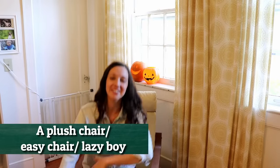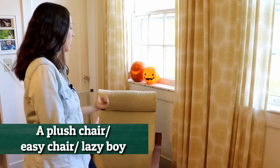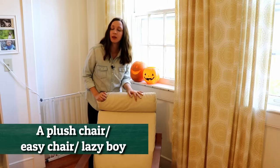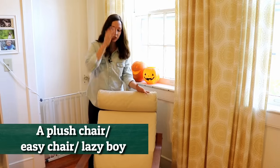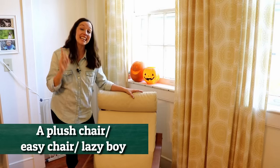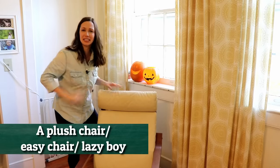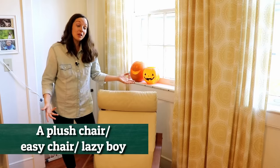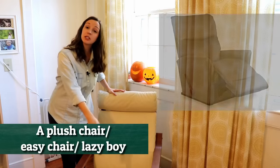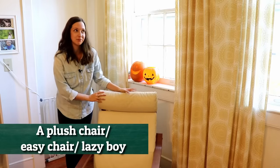On this side of our living room, we have what we call our IKEA chair because it came from IKEA. You might see people who have comfortable chairs like this in their living room — you might hear them called an easy chair, which is usually a little bit bigger and more comfortable. Or you might hear them called a lazy boy. A lazy boy has a foot prop that comes up so you can completely relax and lay back. For us, we just call this our IKEA chair.